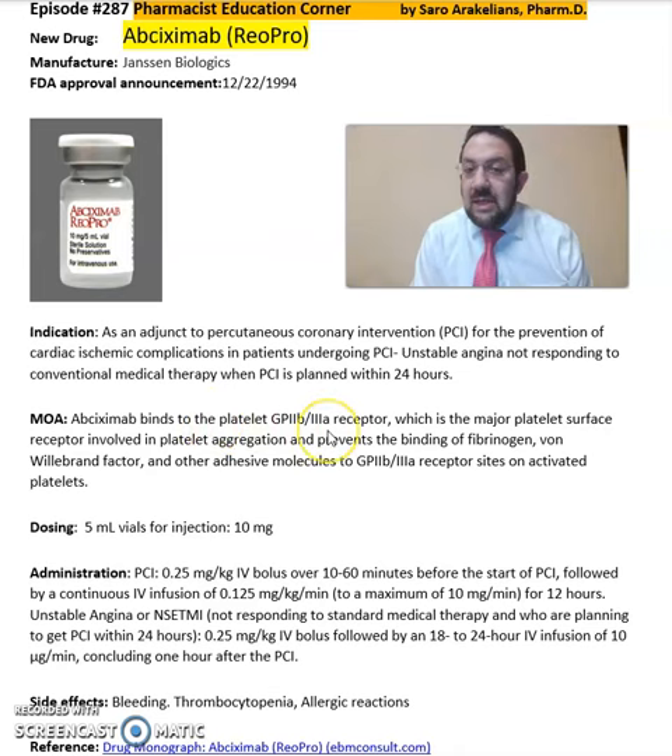Abciximab binds to the platelet GP2B3A receptor, which is the major platelet surface receptor involved in platelet aggregation, and prevents the binding of fibrinogen, von Willebrand factor, and other adhesive molecules to GP2B3A receptor sites on activated platelets. It comes in a 5 ml vial of injection per 10 mg.